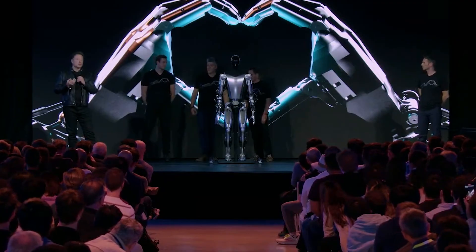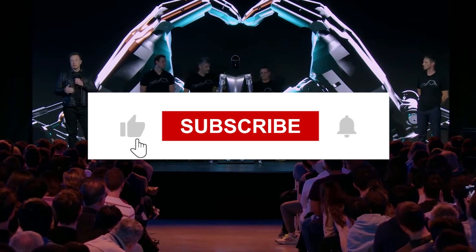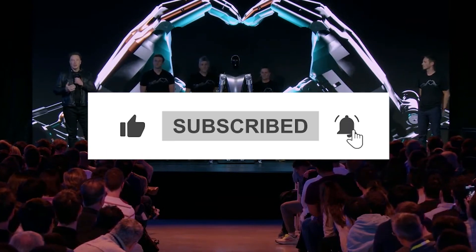What are your thoughts on this? Let us know in the comments below, and do not forget to like, share, and subscribe to our channel for more AI news.